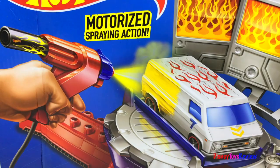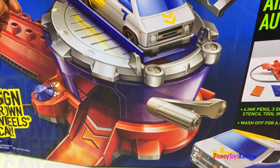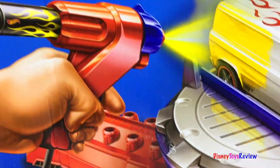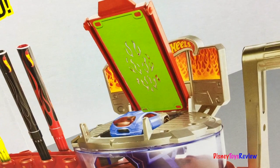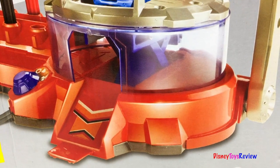Our last Hot Wheels play set is this really cool design-your-own Hot Wheels car. This is the workshop — it's the Airbrush Auto Designer. It comes with four ink pens, three spray patterns, and a stencil tool. You can wash it off for a new design.